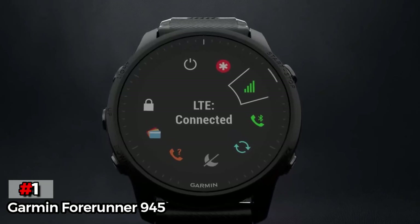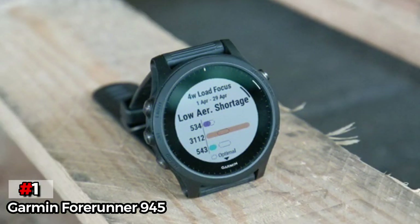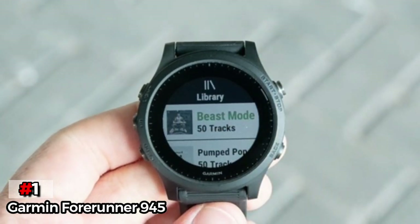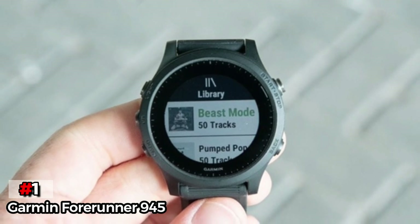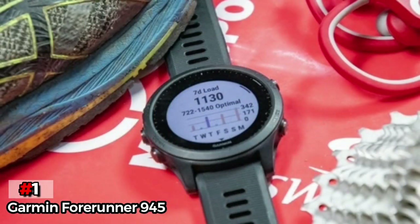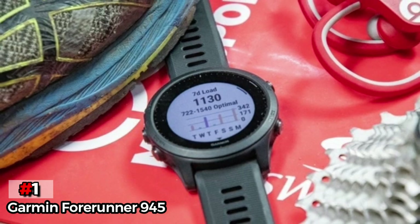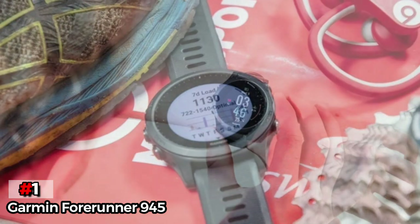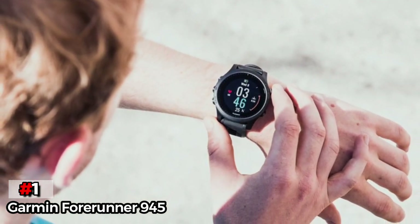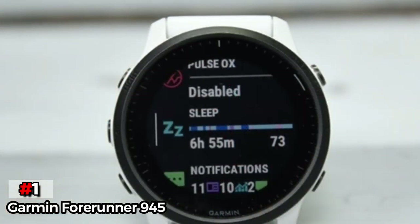Finally, our top product is the Garmin Forerunner 945. The Garmin Forerunner 945 comes with all of the necessary features you'll need for swimming, be it in open waters or in the pool. The watch isn't just for swimming — thanks to its chest strap heart rate monitor, you can also use it for running and cycling. Chest strap heart rate monitors are better than wrist-based ones because they can measure your heart rate more accurately, especially underwater.